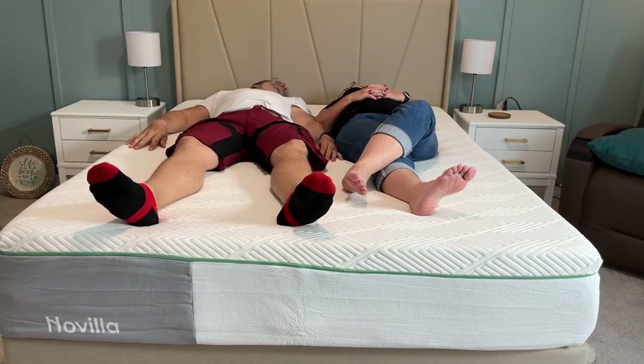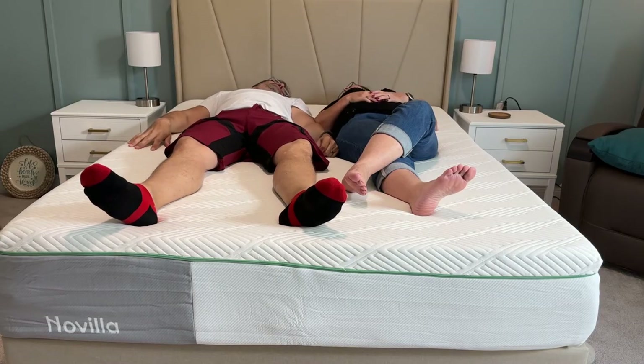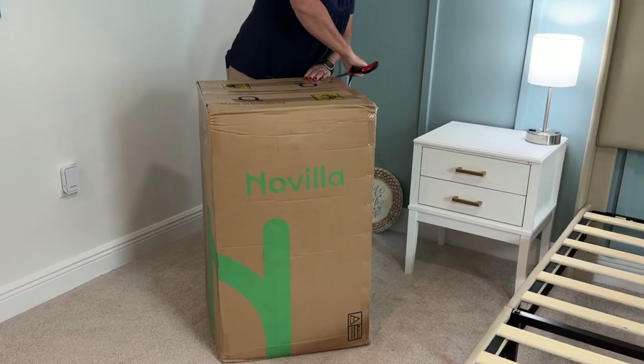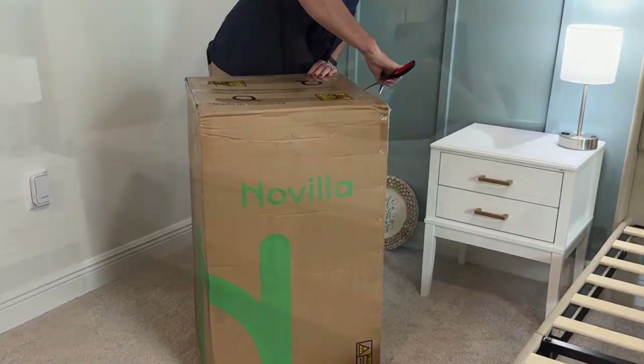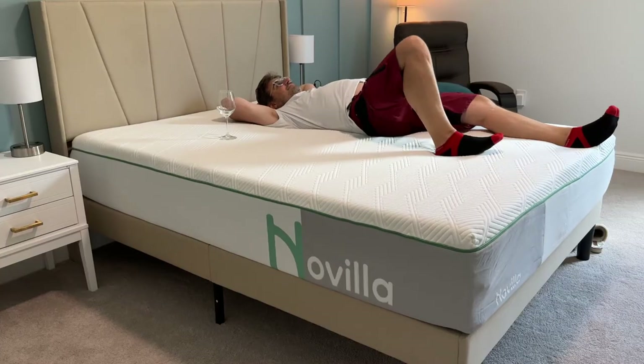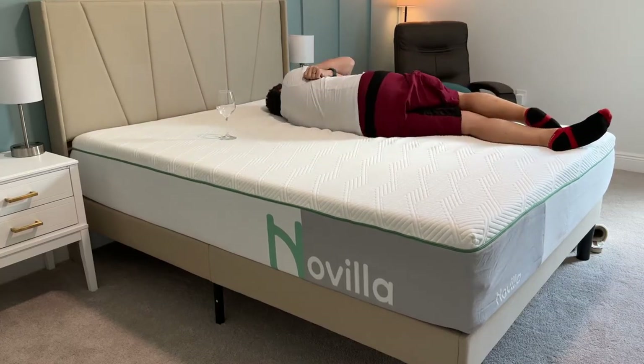Novella mattresses are the highest quality foam, certified by CertiPur, which is durable, safe, and healthy. It's fun to get a mattress in a box — Novella's 12-inch mattresses are compressed into a box that's easily maneuvered into your bedroom. Allow 48 to 72 hours for the mattress to expand and regain its normal shape.